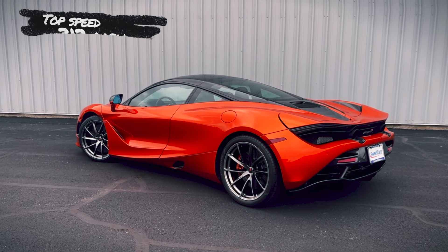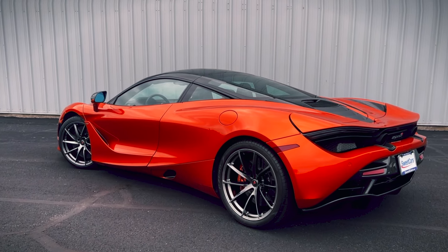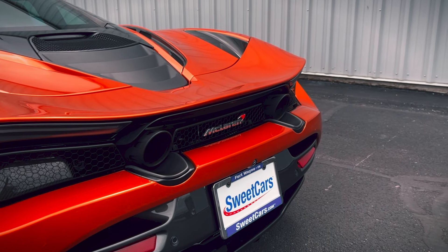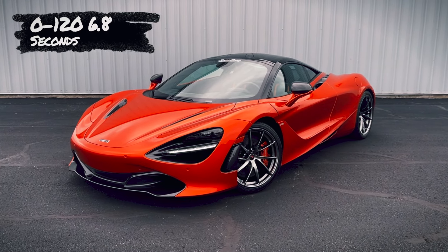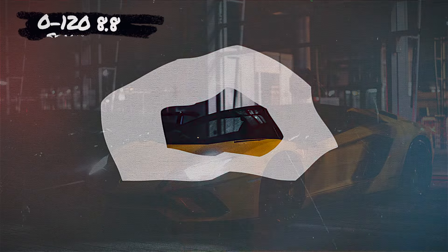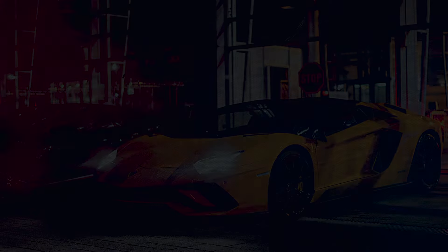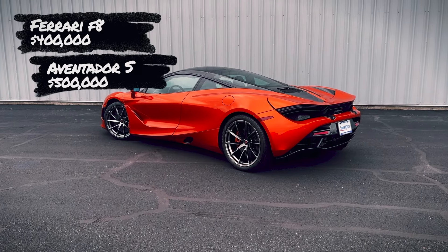But what about performance? With all this talk, surely this asphalt eater has the numbers to back itself up. With a 0-60 of 2.8 seconds and a top speed of 212 mph, this vehicle may seem quick from the line, but that's not what makes this car special. Where it truly shines is its ability to keep delivering power without a noticeable drop-off. With its continuous power delivery, it delivers a 0-120 time of 6.8 seconds, compared to the F8 Tributo's time of 7.7 seconds, or the Aventador S's time of 8.8, which lags 2 full seconds behind.